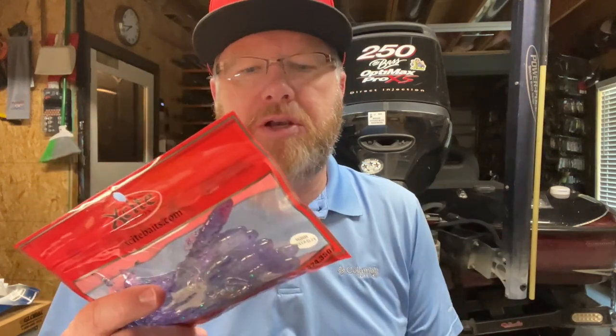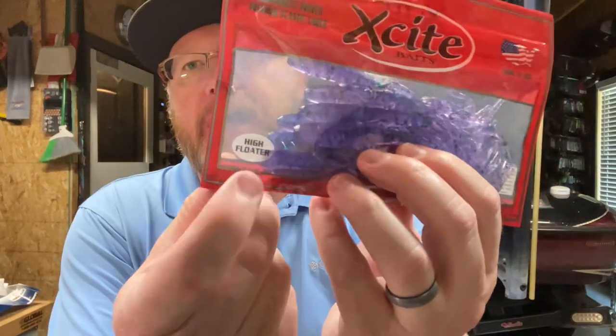I will admit Excite Baits is not my favorite soft plastic bait out there. The reason I do keep Excite Baits in my tackle box is because they all float - high floater.